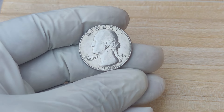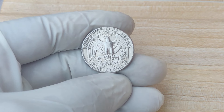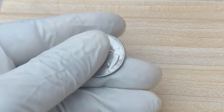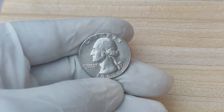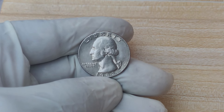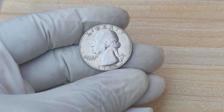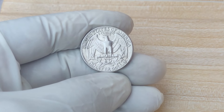There you have it — the story behind the 1982 D-Mint Mark Quarter dollar coin, a piece of American history that could be worth a fortune. Whether you're a seasoned coin collector or just starting out, it's always exciting to think that hidden treasures might be lurking in your change jar. Who knows? You might be holding on to a million-dollar coin right now. If you enjoyed this video, don't forget to like, share, and subscribe for more exciting coin collecting content.